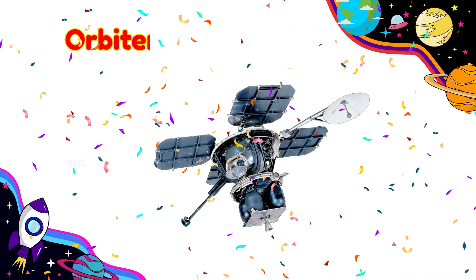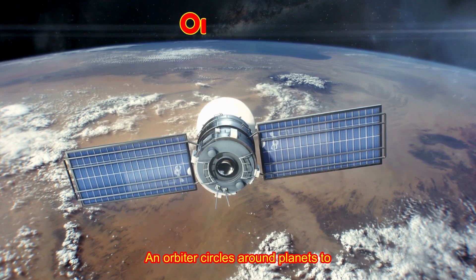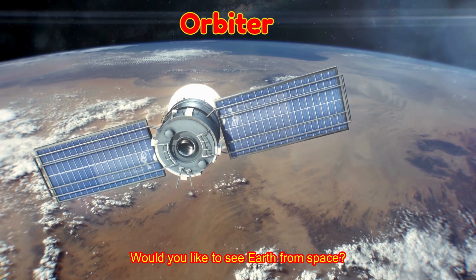Orbiter! An orbiter circles around planets to take pictures and study them. Would you like to see Earth from space?